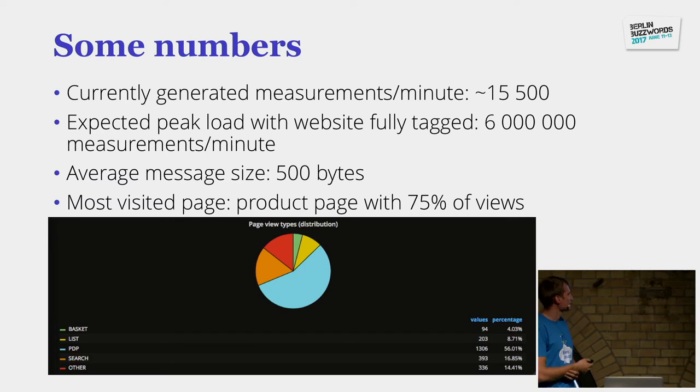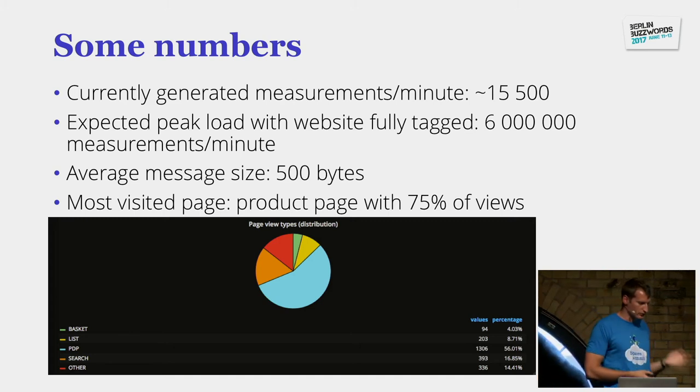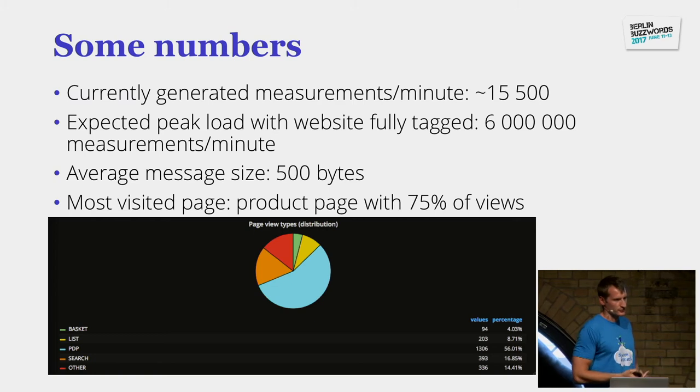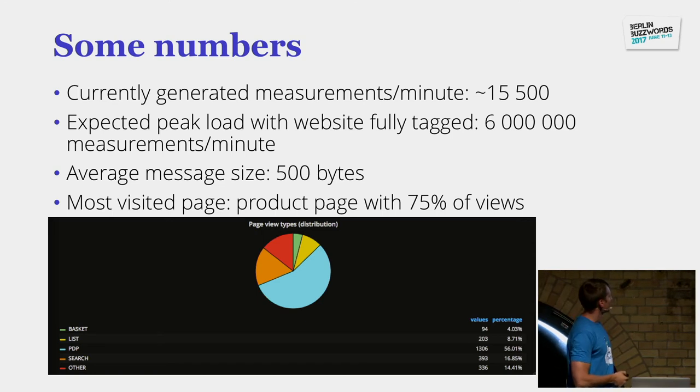Currently we have around 15,000 measurements per minute. We are only measuring the shopping basket page fully right now — we are in the process with our developers of tagging every single type of page in the webshop, using this as a learning process to improve the system. We are expecting at peak time, when everything is tagged, to have around 6 million measurements per minute.